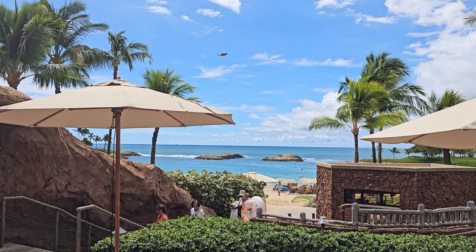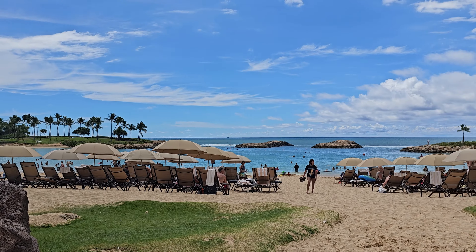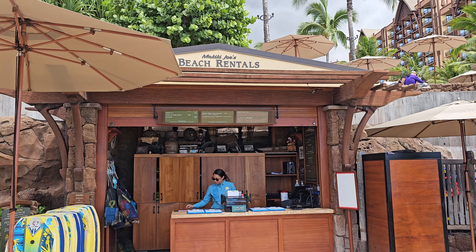After seeing all of the water stuff and then trying out this beach and the little lagoon they had here, I really did decide that the price tag was worth it.